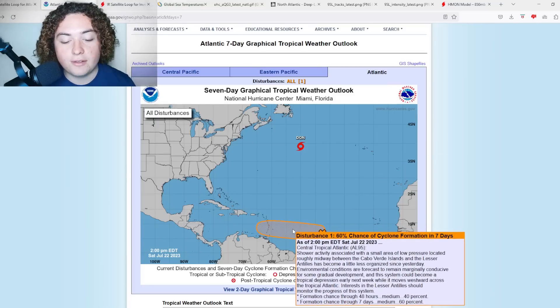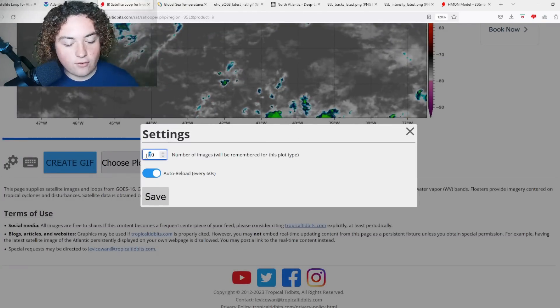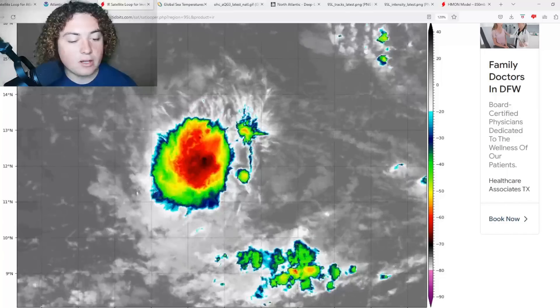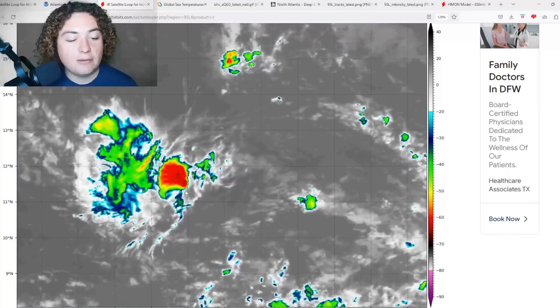95L is the talk of the town right now. Earlier this morning it had a 70% chance of development due to organization and a deep convective system. Going back about 90 frames, we had a lot going on yesterday on the western side of it, but that has since calmed down.